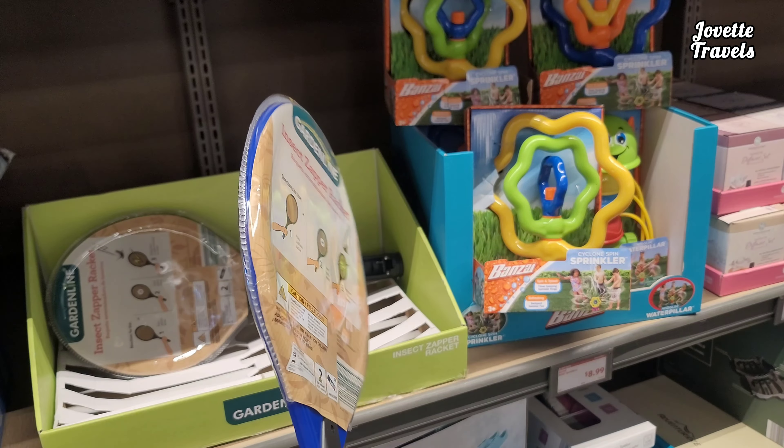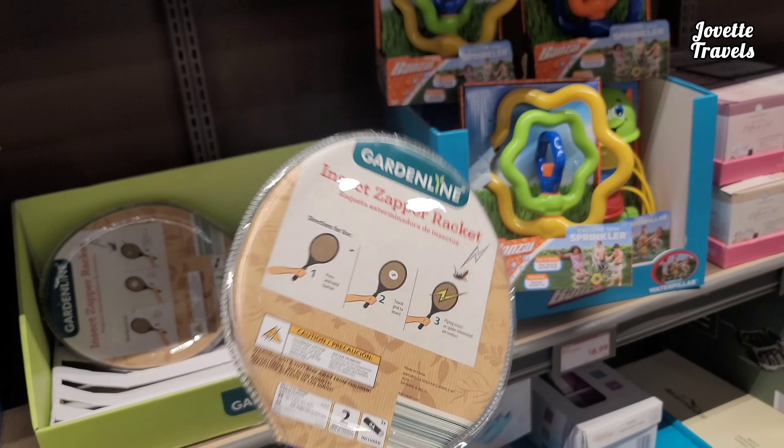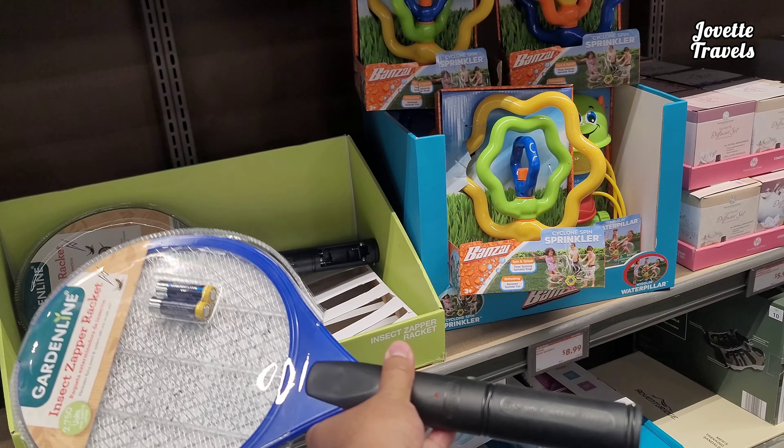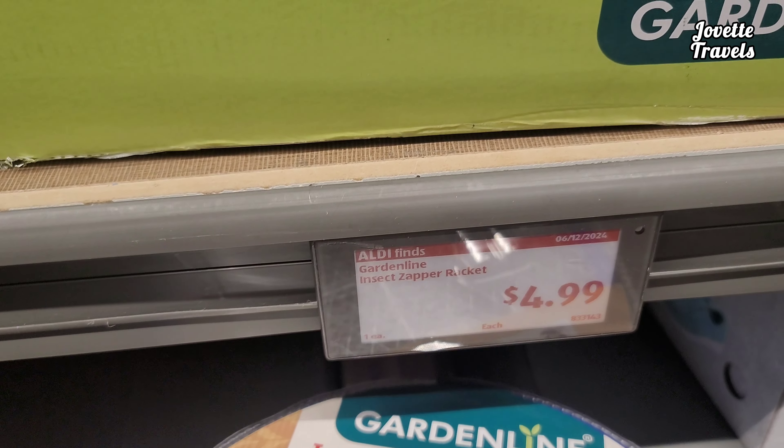Had enough of those bugs? Trying to play some tennis with them bugs? Insect Zapper Racket right here. Has two batteries, ready to go. All for the lovely price of $49.99.